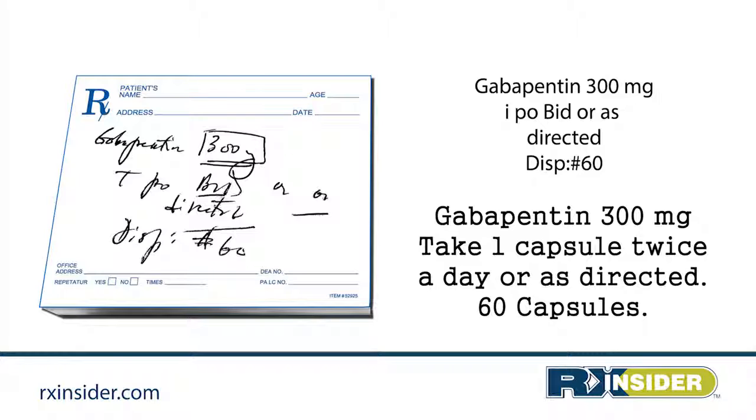Gabapentin 300 milligrams — take one capsule twice a day or as directed, dispense 60 capsules.